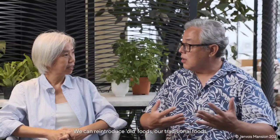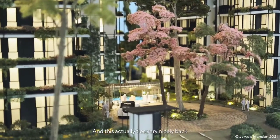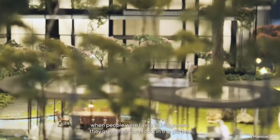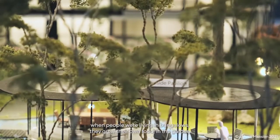We can reintroduce old foods — our traditional foods — to remind them of the past, the growing up, the childhood. And this actually ties very nicely back to the concept of bungalow-inspired living. When people were living in bungalows, they grew their own food in the garden. This project will bring that charm in a modern setting.